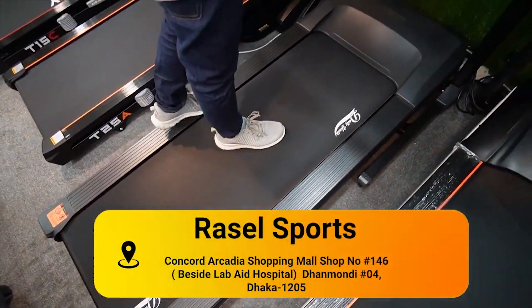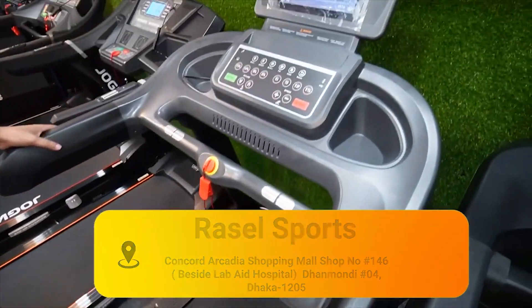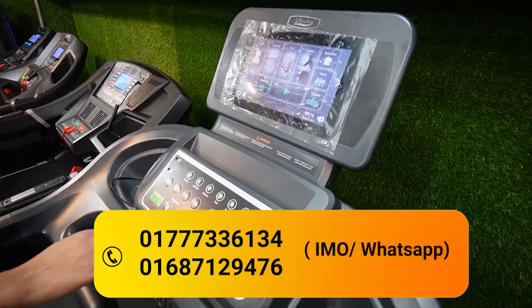It's a great treadmill. Its AC motor is 4.3 horsepower. This is a 2-3 class machine.